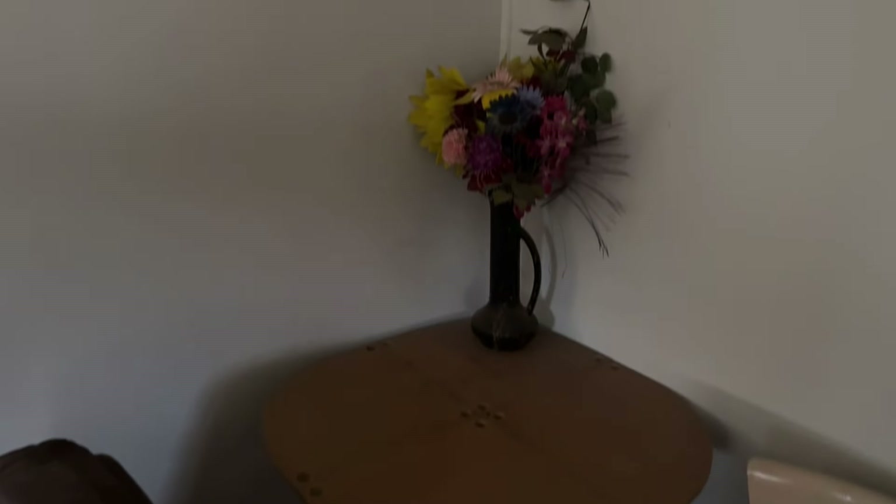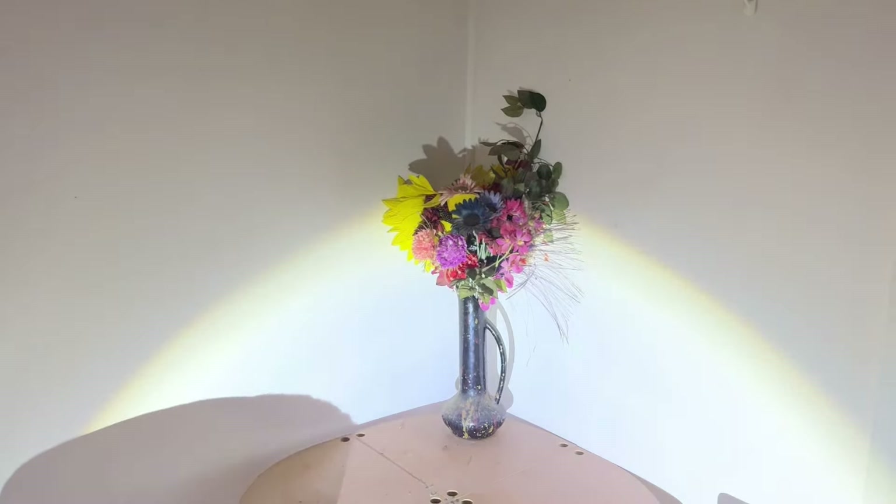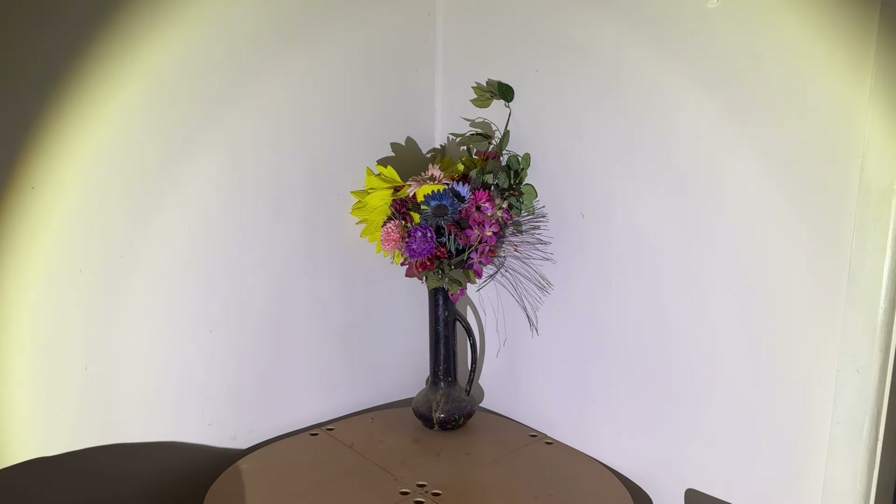Just some decorative flowers left in the corner — let me put some light onto those. They're pretty.